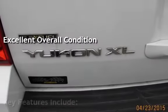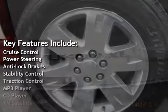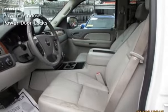Key features include Cruise Control, Power Steering, Anti-Lock Brakes, Stability Control, Traction Control, MP3 Player, CD Player, XM Satellite Radio, OnStar, and Power Windows.